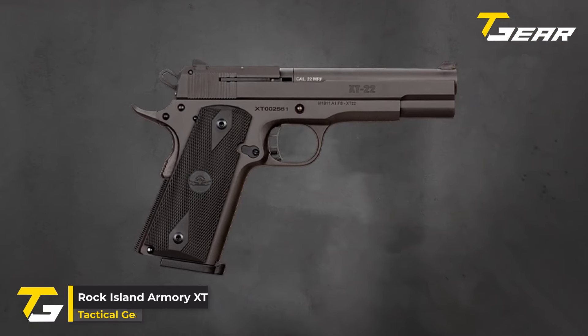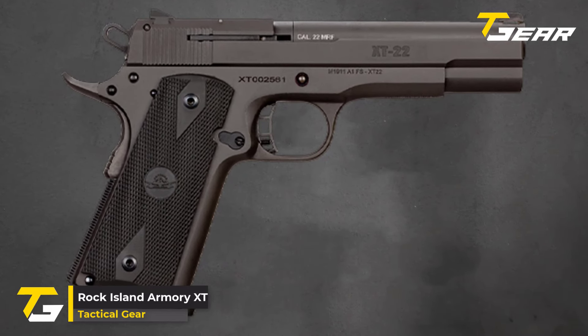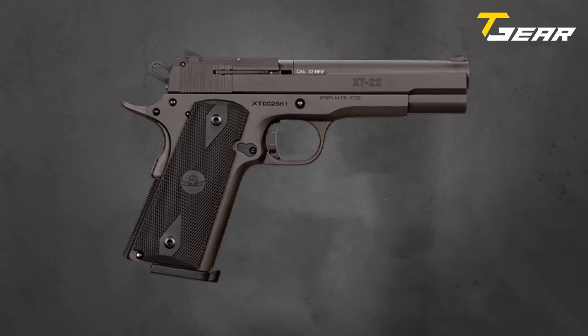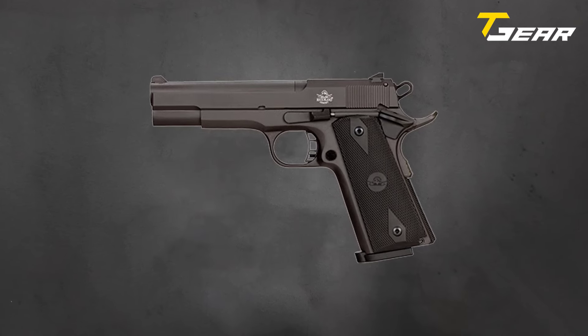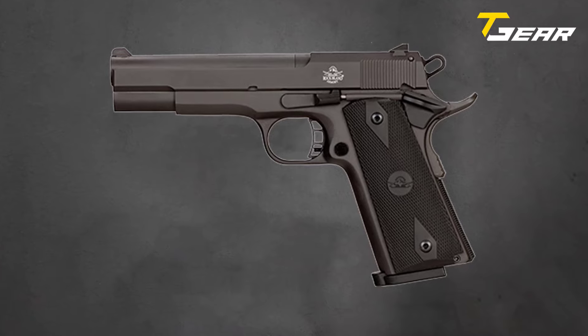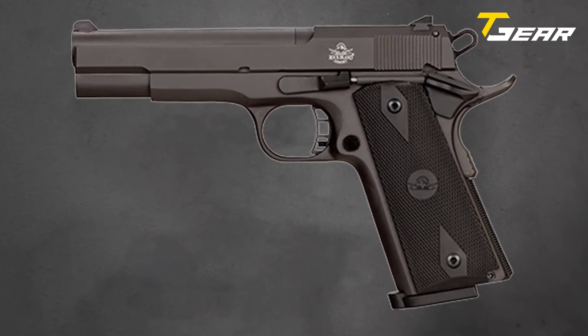Rock Island Armory XT. The Rock Island Armory XT is a groundbreaking addition to the world of 1911 pistols, meticulously engineered to harness the formidable power of the .22 Magnum cartridge. Priced competitively at $599, this firearm combines precision craftsmanship with cutting-edge features, delivering unparalleled performance to discerning shooters.